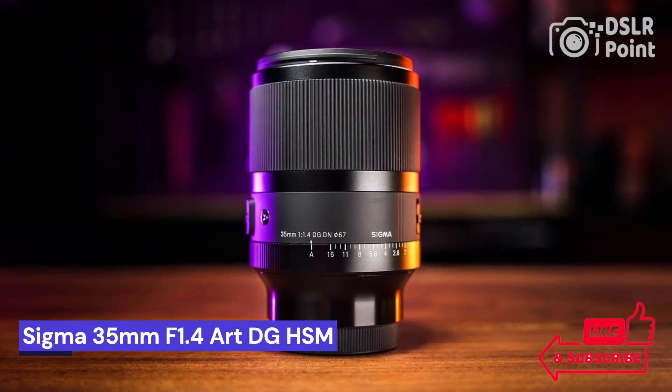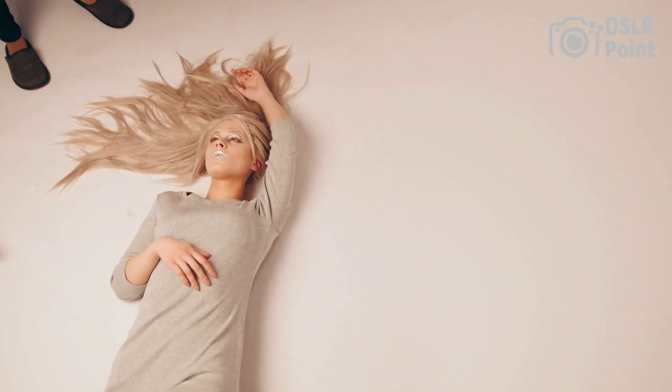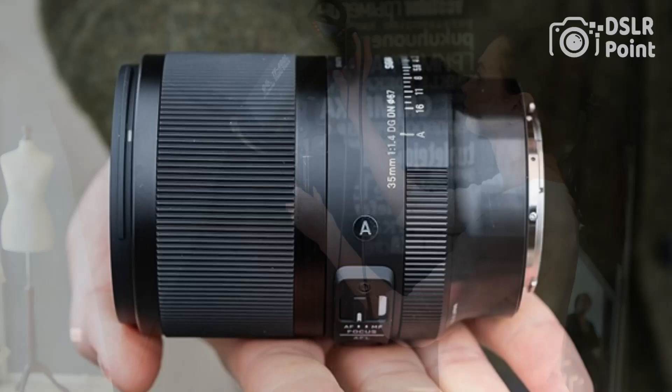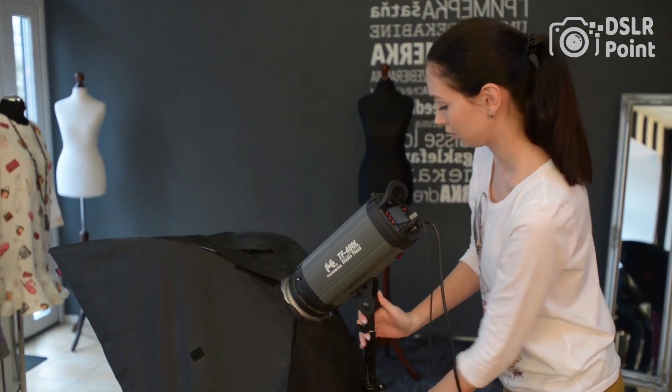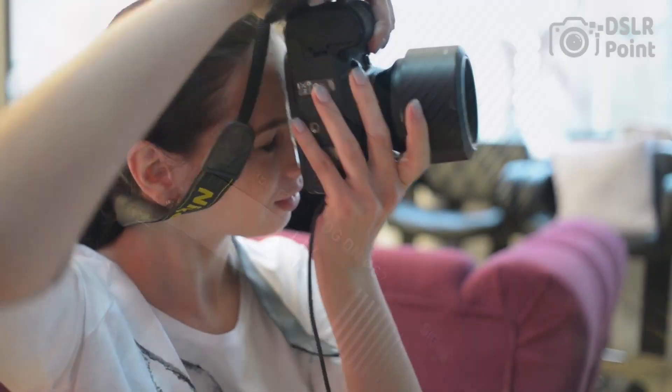Our fourth choice is the Sigma 35mm f/1.4 Art DG HSM, a great choice for photographers looking to take their photos to the next level. This lens offers an incredibly clear image, even in low lighting conditions, making it perfect for capturing landscapes or street photography at night. The advanced Hypersonic Motor (HSM) allows you to capture fast-moving subjects with ease, while the bright f/1.4 aperture offers incredible depth of field control and background blur.